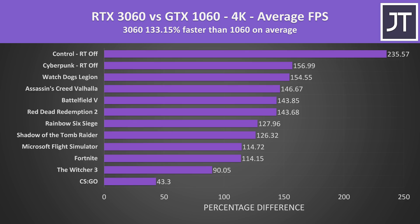4K isn't really where the 1060 was aimed at, so this is more of a 'for science' result — this resolution loads up the GPUs nicely, leading to an average 133% boost with the 3060.